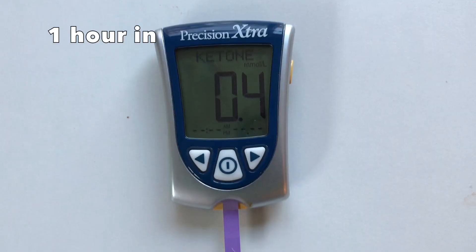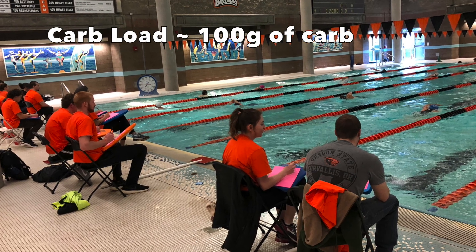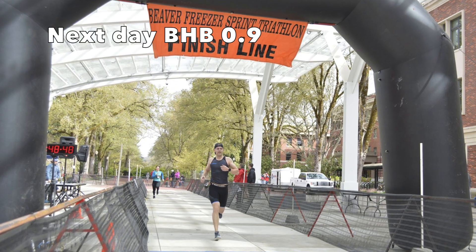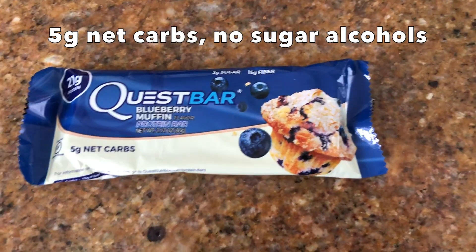Then right — check this out — big bump, big drop, almost similar to seven grams of carbs. Sprint, tried carb-loaded with about 50% like I normally do, and I had good energy levels. Ketone levels the next day were pretty good.